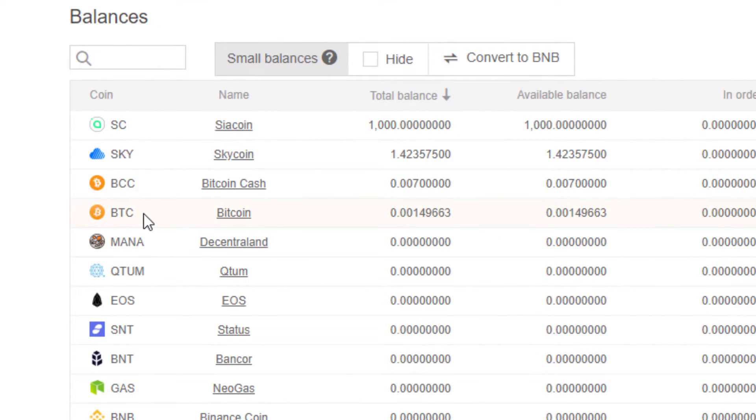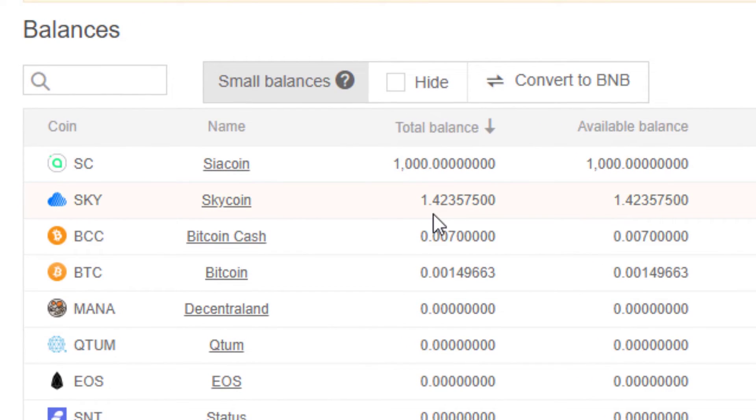I now have around 1.4235 Skycoins from that exchange — very cheap fees, very quick. Remember some say exchanges are like public bathrooms: you get in, you do your business, and then you get out. I intend to do that now — I'm going to take this Skycoin and put it in a more secure wallet, my Skycoin wallet itself, where I can earn Skycoin hours. Many recommend that you don't leave coins in exchanges in case the exchange is compromised, collapses, or something goes wrong. Come to exchanges just to do the exchange, then get your money out.